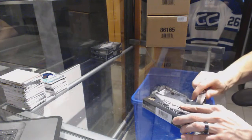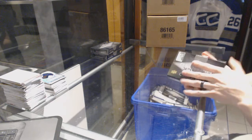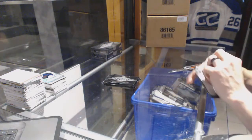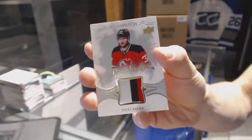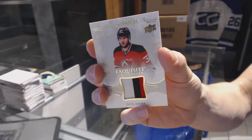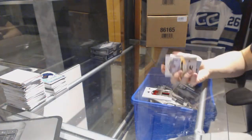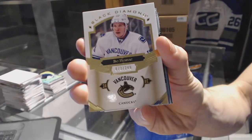Box 3. We've got a three-color exquisite rookie patch, number 299, for the New Jersey Devils, Pavel Zaka. Base card, number 249, for the Vancouver Canucks, Bo Horst.